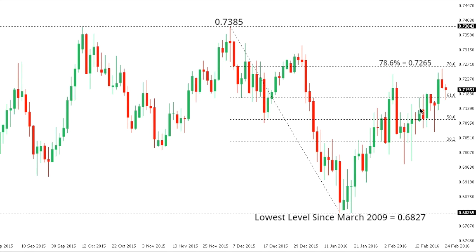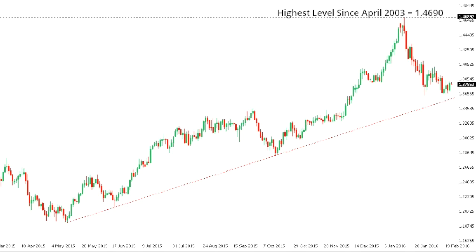Aussie/dollar: the Aussie is showing signs of stalling out at the key 78.6% Fibonacci retracement of the 0.7385 to 0.6827 move. At this point, the market should be favored to put in a lower top ahead of the next major downside extension and bearish resumption back down towards the 0.6827 recent multi-year low. Even if we see a break above 0.7265, while the market holds below 0.7385, the structure still favors additional downside.